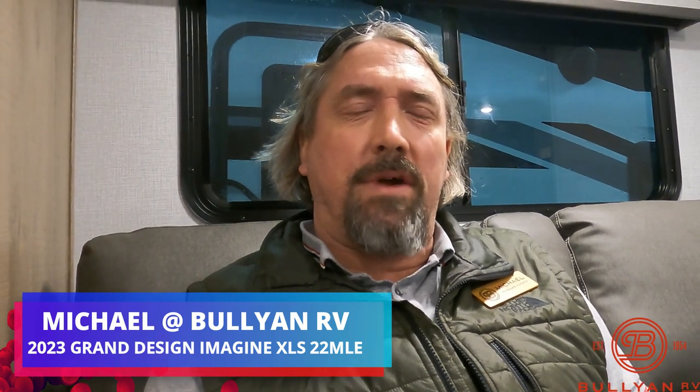Hey guys, Michael Kosky here with Bullion RV in Duluth, Minnesota. Today we're going to take a look at this beautiful new Grand Design Imagine — it's a 2023 model year 22 MLE.